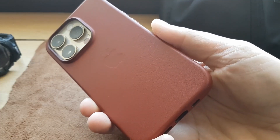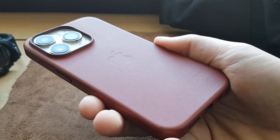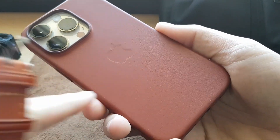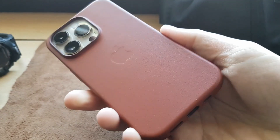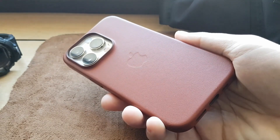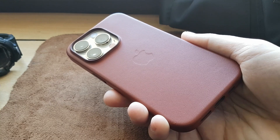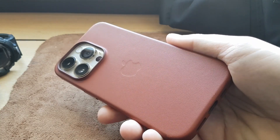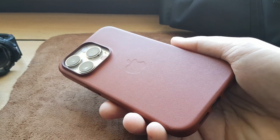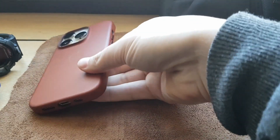I upgraded my phone — I got an iPhone 14 Pro with an Umber case. This is a leather case; I'm not sure if it's real leather, but I like the color and the look. I always wanted to have a leather phone case, so I decided to splurge a little bit. I paid the Apple tax, but I like it — that's all that matters.